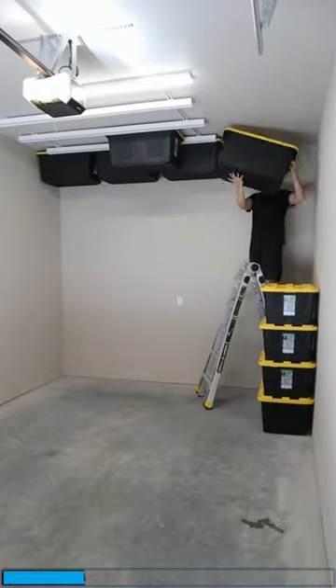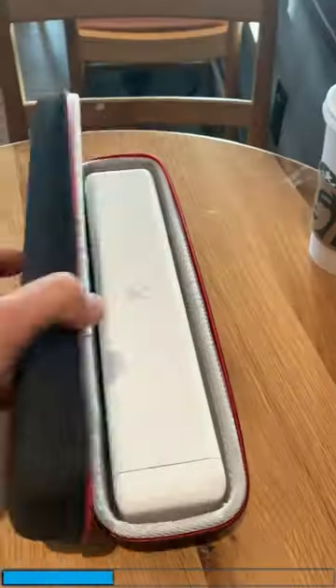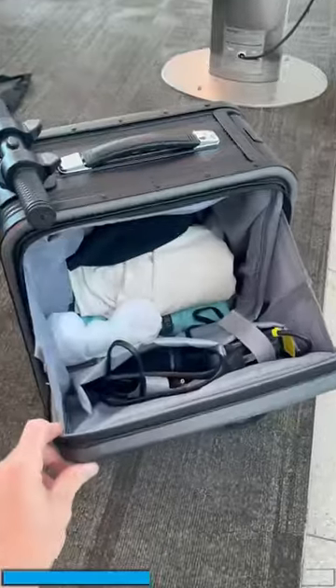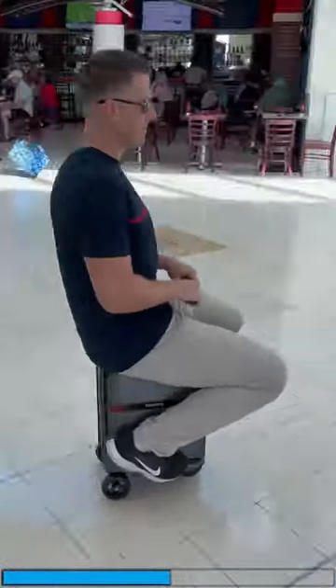A ceiling rack that allows you to slide in and organize nine bins at a time. This portable printer is wireless and uses no ink whatsoever. A suitcase that has a steering wheel and can travel up to five miles per hour.